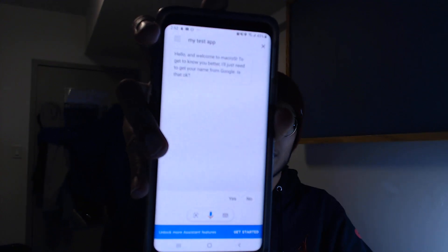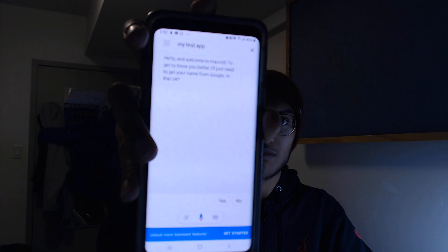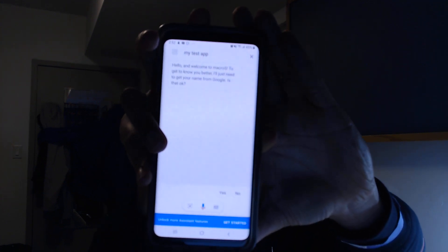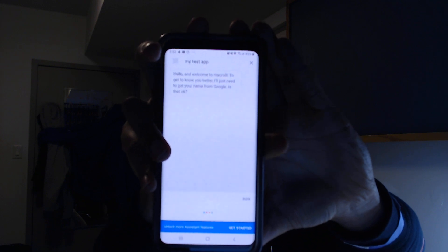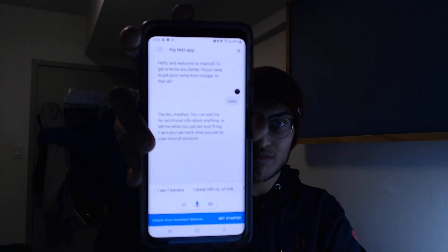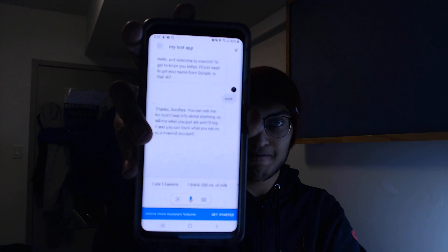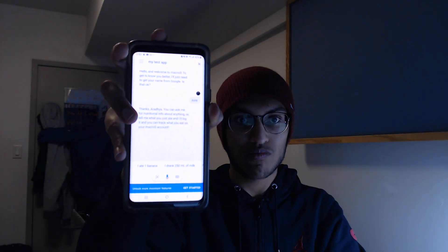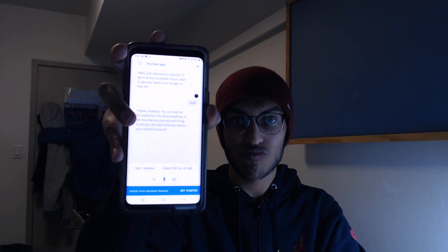Hello and welcome to Macros. To get to know you better, I'll just need to get your name from Google. Is that okay? Sure. Thanks, Aradia. You can ask me for nutritional info about anything, or tell me what you just ate and I'll log it, and you can track what you eat on your Macros account.